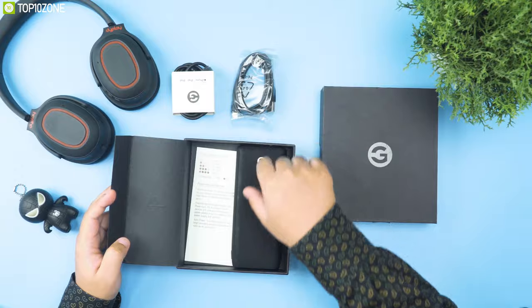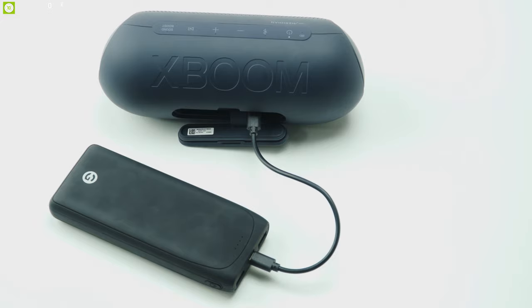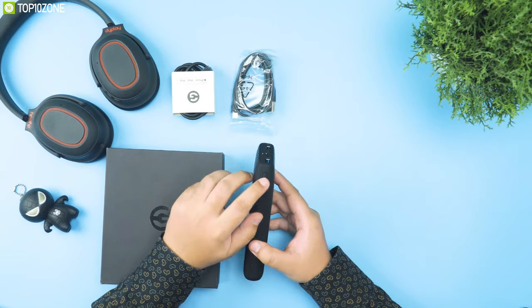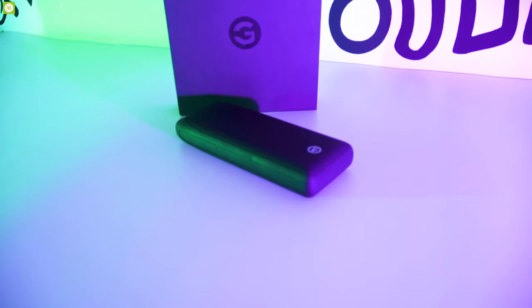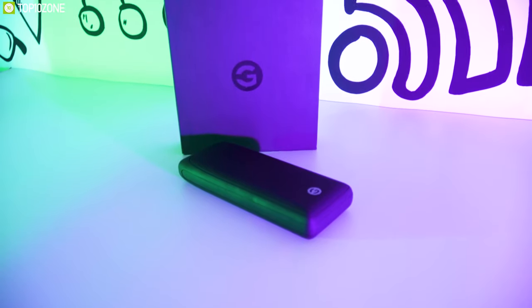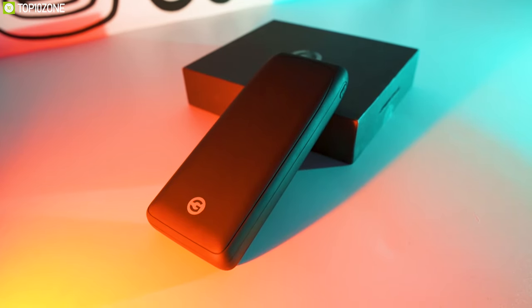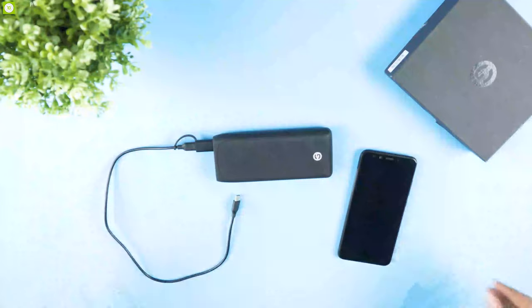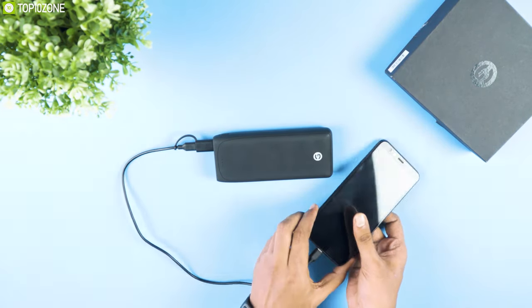You can get other cables to fulfill charging needs for devices without Lightning ports. The PD-enabled Galvanox Power Vault 16 offers safe charging with voltage protection and temperature control, and it meets all FAA regulations for onboard flight use. The Galvanox Power Vault 16 is a great option for charging your iPhone, iPad, iPod, and Android devices faster. You can get it from Amazon by following the links in the description.